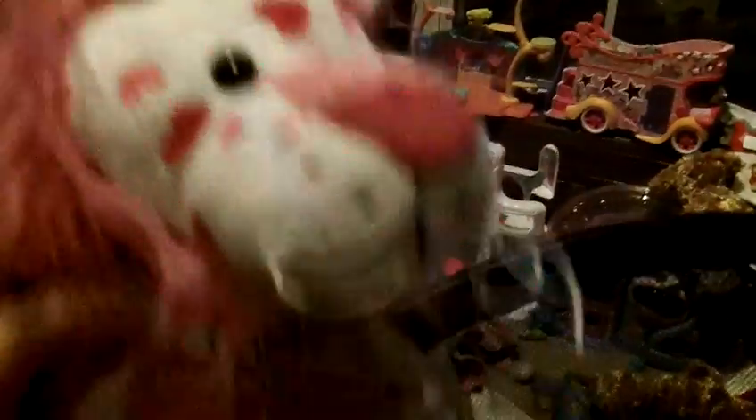This is Stella the Skunk. This is Bullet the German Shepherd. This is Twilight the Pink Pony. This is Cid the Sabretooth Tiger. This is Snoopy the Beagle, and yes, he's also one of my first Webkinz. And this is Candy the Love Lion.